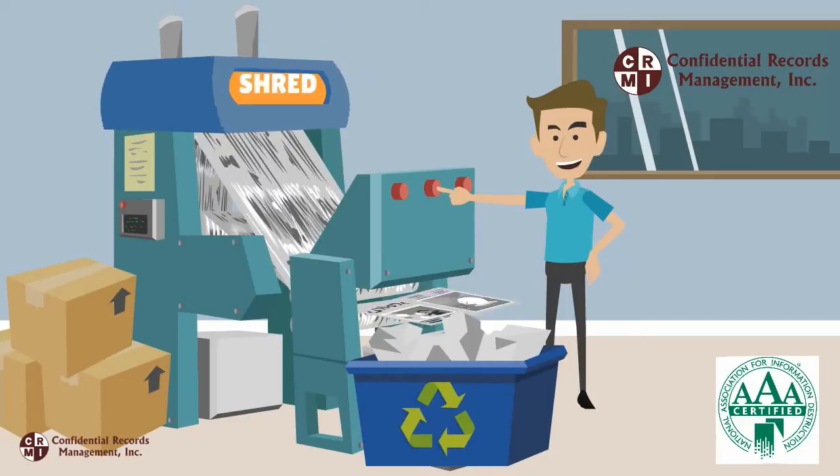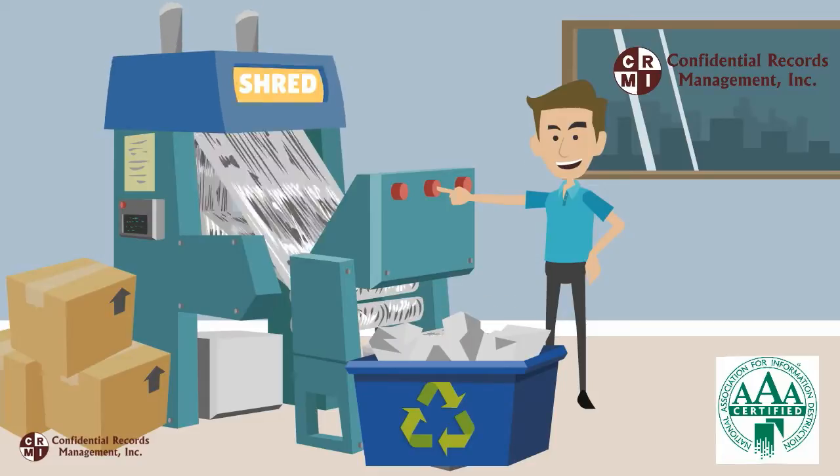Once the scanning process is complete, Confidential Records Management will securely shred and recycle those records at their secure, on-site destruction facility.